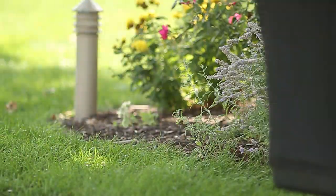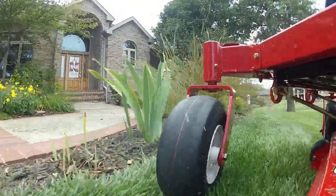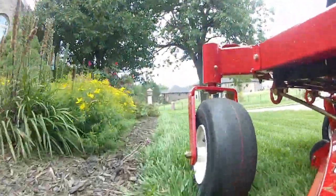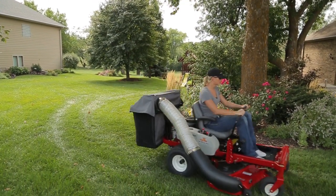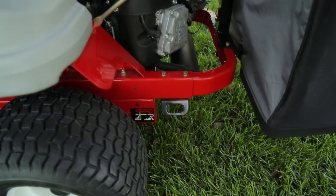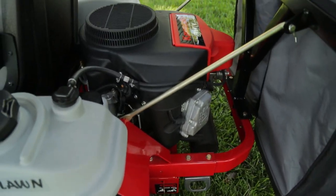Designed for homeowners with large yards and high standards, World Lawn knows you take pride in your lawn. But we also know you need a reliable machine that's comfortable, easy to operate, and even easier to maintain. The Viper is designed for optimum performance with minimal maintenance.